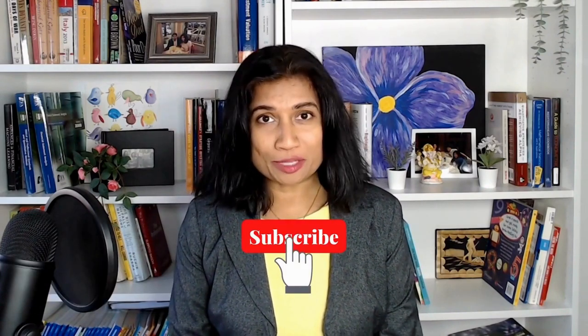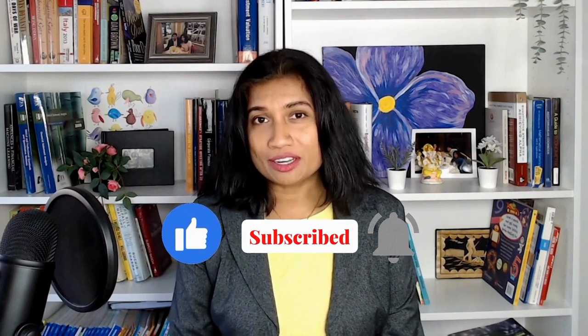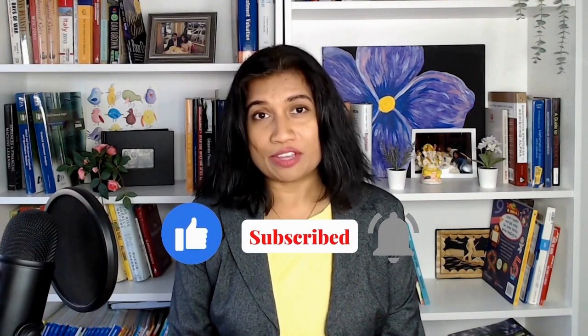Hi there, I'm Avanti. I'm a mom, an investment analyst, and a CFA charter holder. Subscribe to my YouTube channel and follow my Facebook page to learn how to build wealth through investing.